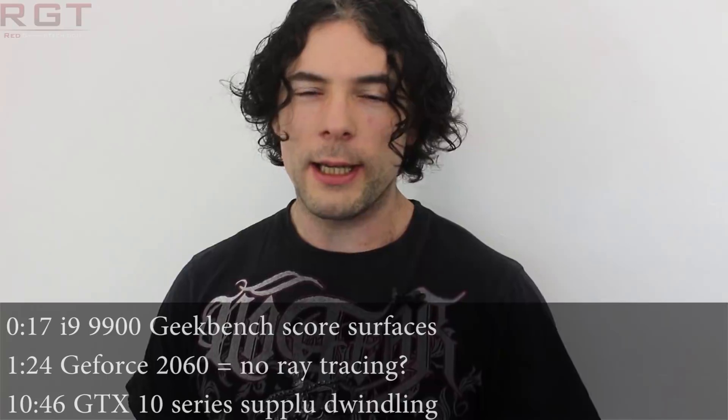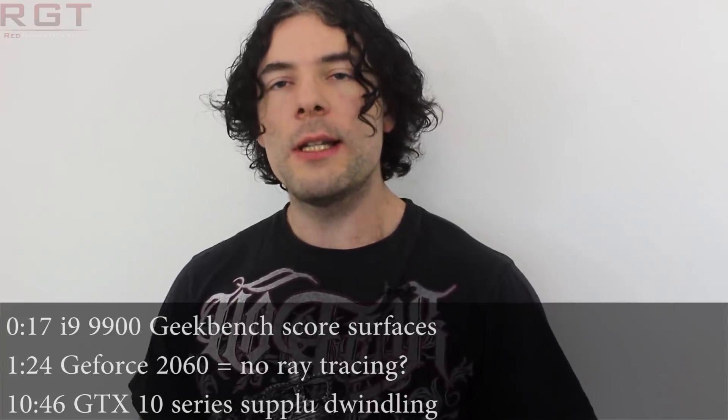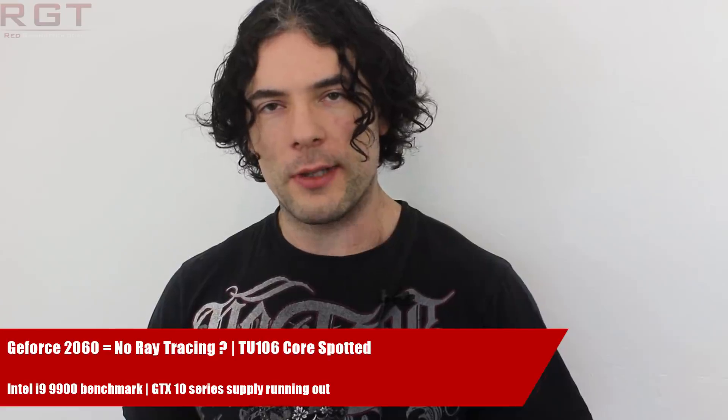Ladies and gentlemen, my name is Paul, and in this video we're going to be discussing and analysing tech news, which, as usual, has popped up over the past 24 or so hours.